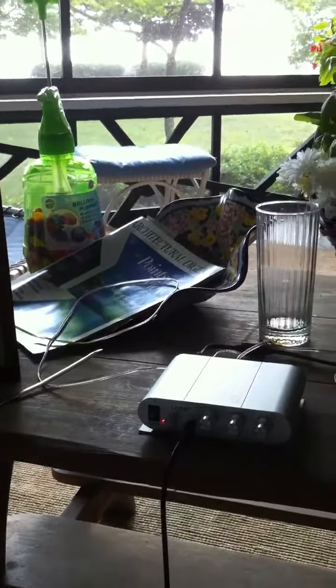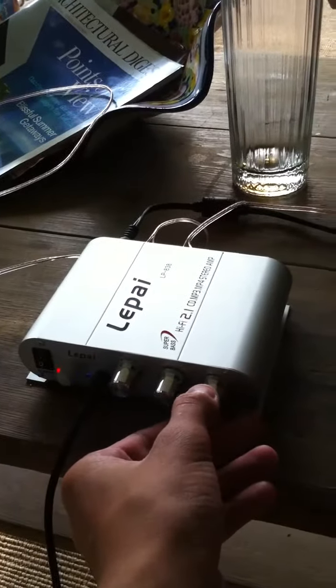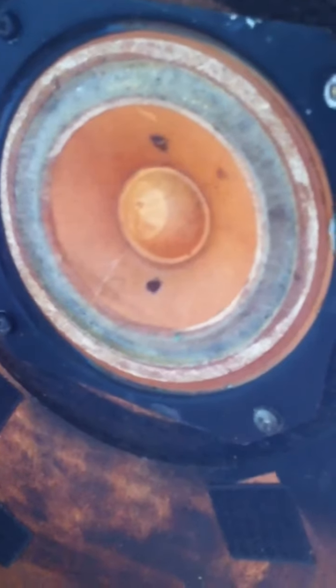I don't know if you can tell I'm using an iPhone to record this. It's Lake Michigan right over there. But I can turn them up pretty far. You can see it moving. There you go.